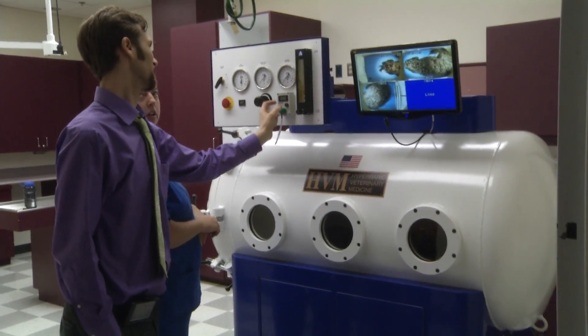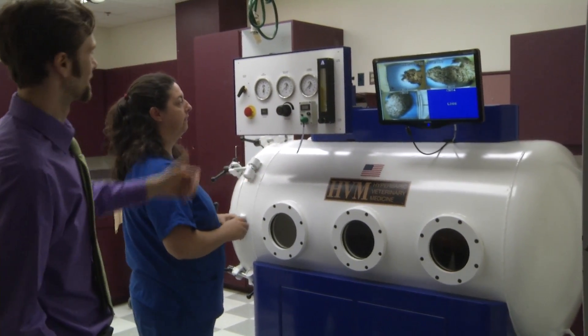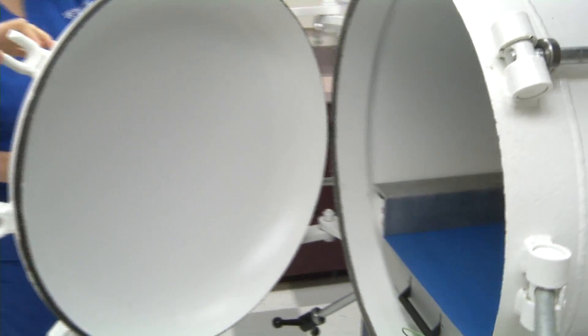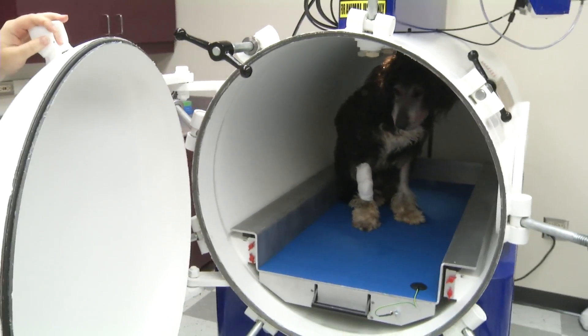We're fortunate because there are only a few academic institutions that now have a chamber offering these services to animals. We see a lot of cases here that could benefit because they usually involve extensive injuries, and we've made a commitment to offer this to as many clients as possible.